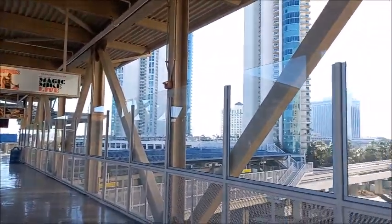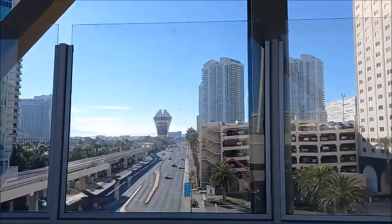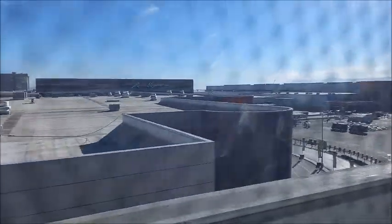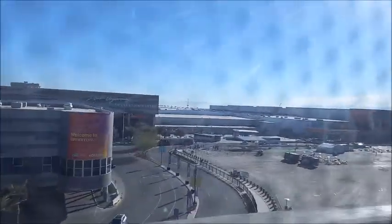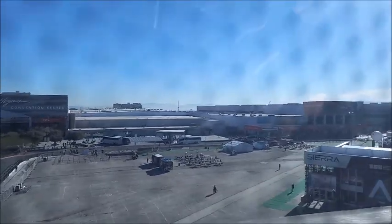The Monorail runs from Sahara Hotel southbound to MGM Grand Hotel northbound. We are passing the north hall of the Convention Center and you may see the central hall in the front, and the south hall.